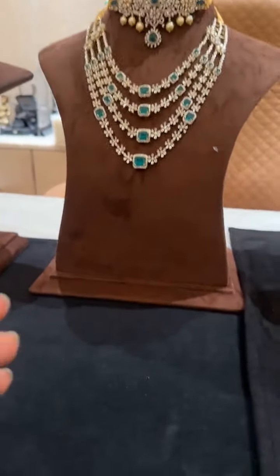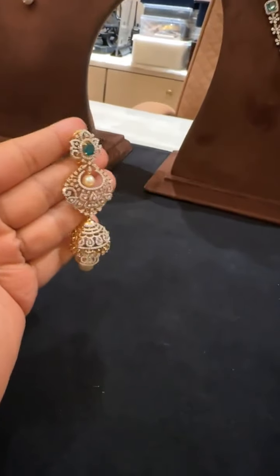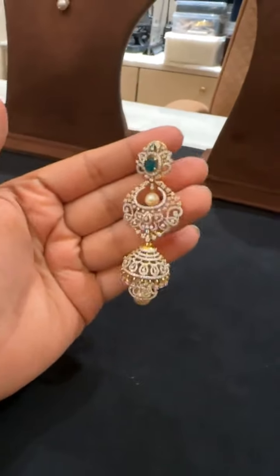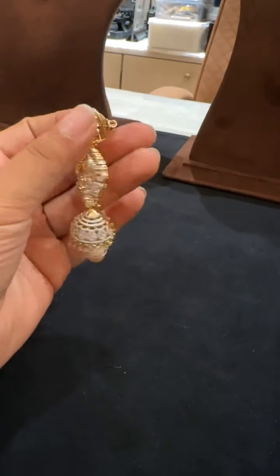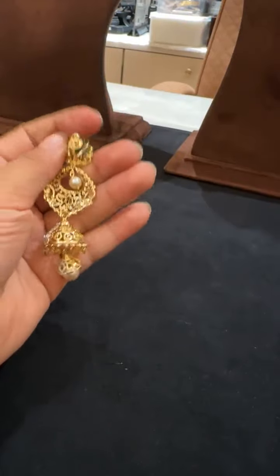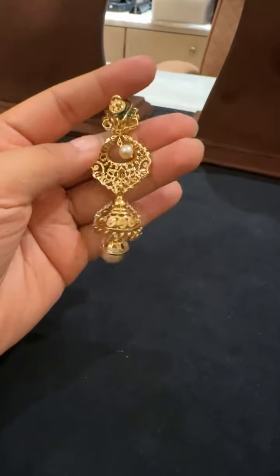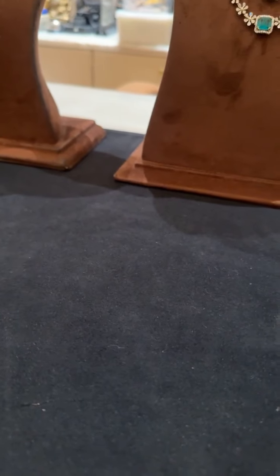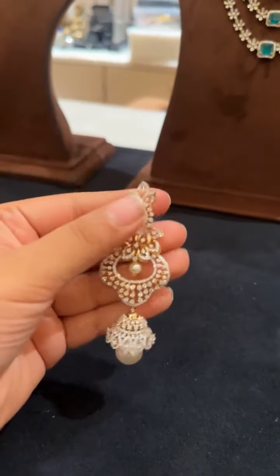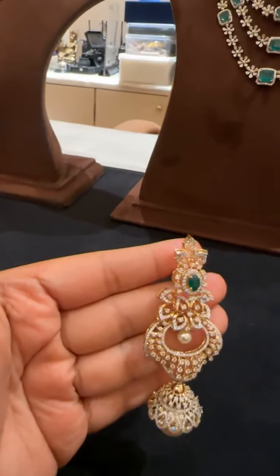Now we're going to be showing you some of the jhumkas today. We've got some lightweight collection for you, trying to keep all pieces below 5 lakhs. This particular piece is 4.1 lakhs — it comes with a double jhumka, a chand bali, a clip as well, and as you can see it's detachable, so you can wear it as a separate earring. Again, a multi-purpose earring. This is another earring — it's something very stylish and trendy.